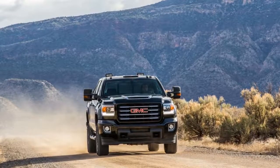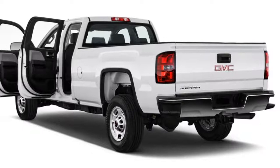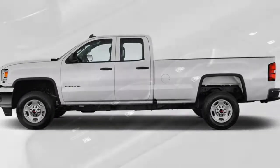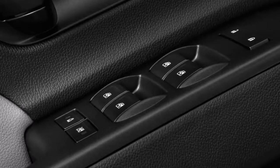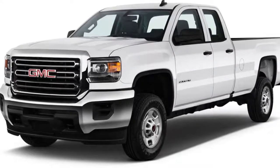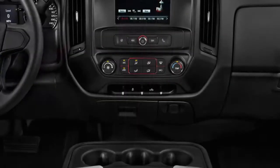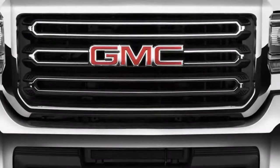This year the GMC Sierra HD stands pat after a redesign last year. Base Sierra HD models get a standard rearview camera and a 7.0-inch touchscreen, while top-trim Denali models get a new grille. The entire range is available as a 2500 three-quarter-ton pickup or as a 3500 one-ton version with single or dual rear-wheel setups.